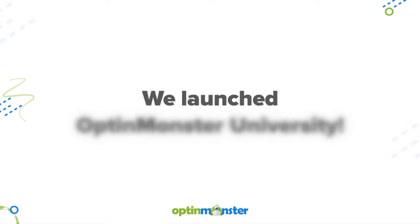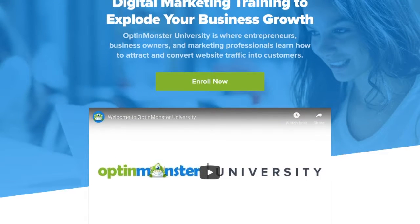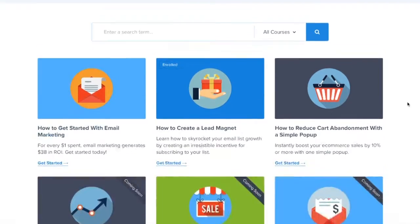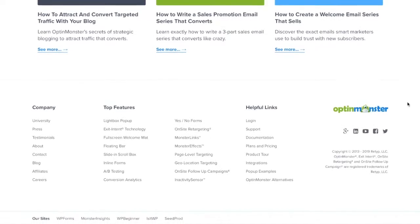This year, we launched OptinMonster University, our online course where entrepreneurs, business owners, and marketing professionals learn how to attract and convert website traffic into customers.